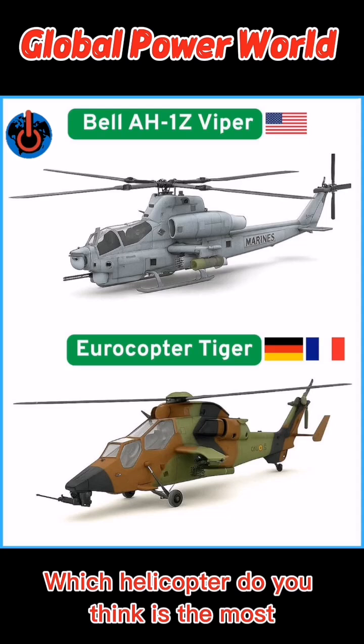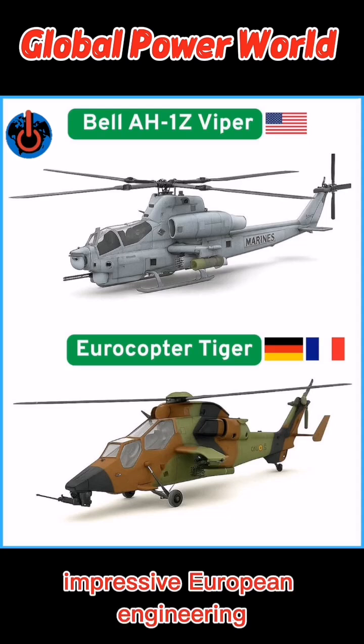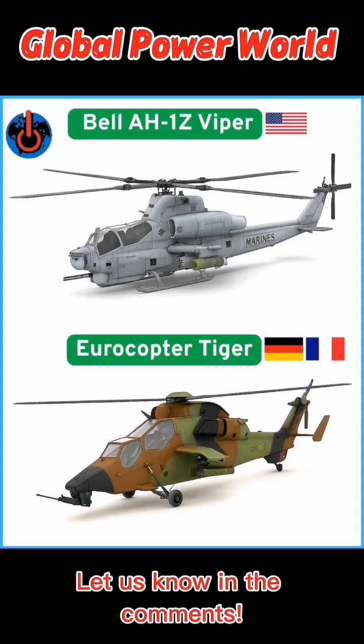Which helicopter do you think is the most impressive — European engineering or American power? Let us know in the comments.